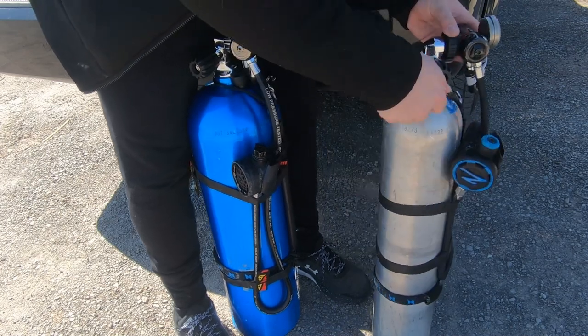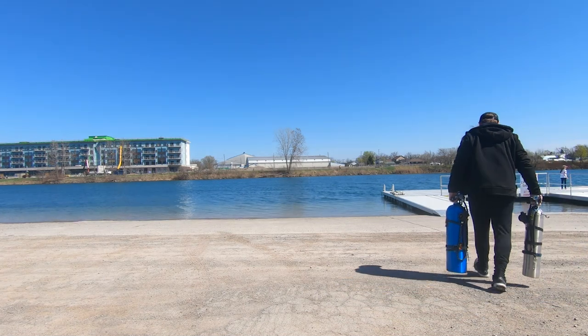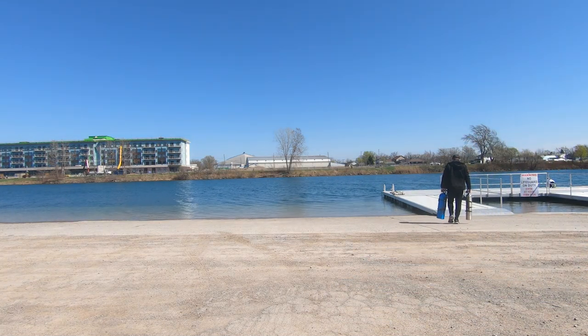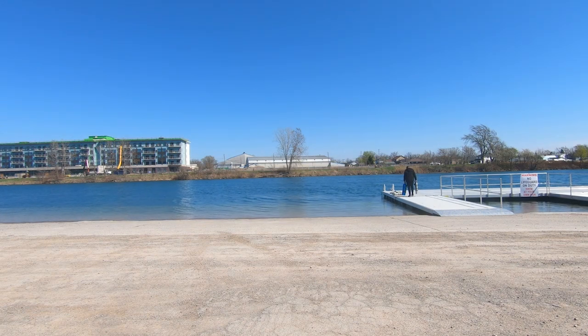I am in the middle of my hypoxic trimix training level 1, which will allow me to dive down to 240 feet. This is where we really start to work with two stage bottles. Adam is a Tech 1 diver but he is going to jump on the next hypoxic trimix course that we offer, so he's also learning how to do this — that's why we're coming out here today to practice the two stages. If you've never worked with two stage bottles before, it's actually quite tricky, and this is by no means going to be a tutorial on how to use these in the water.